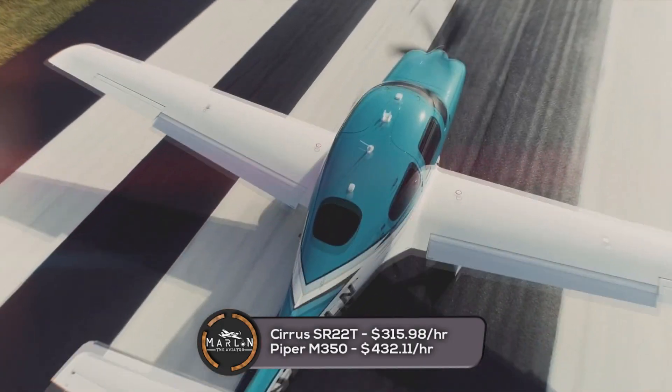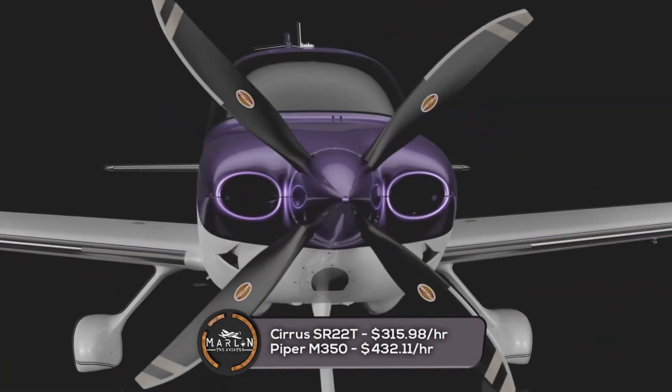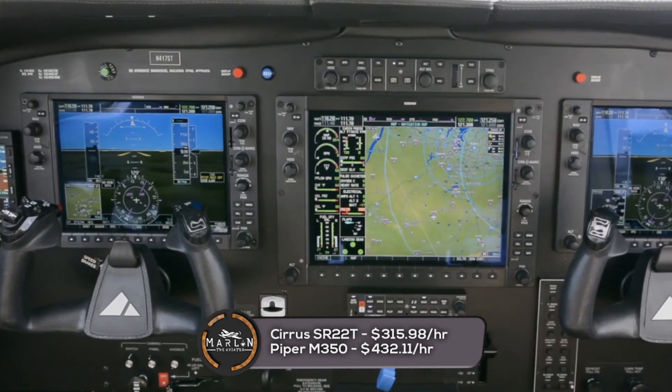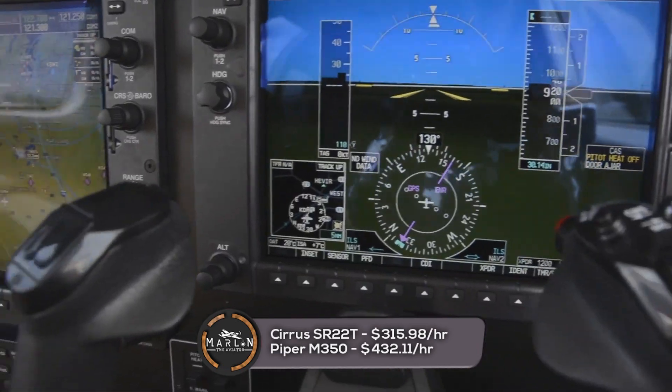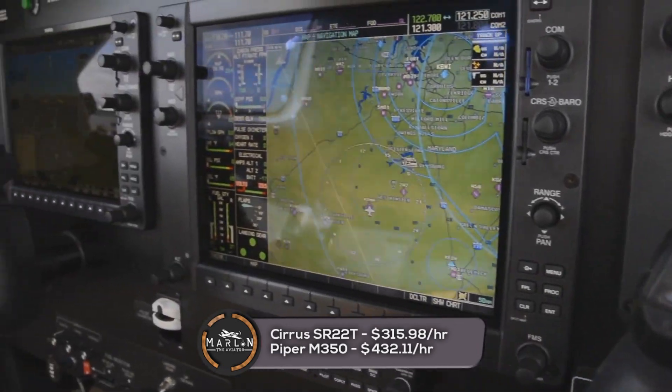Based on those figures, the Cirrus SR-22T costs approximately $315.98 per hour to operate. In contrast, the Piper M350 costs approximately $432.11 per hour to operate.